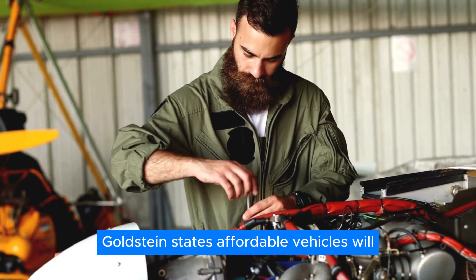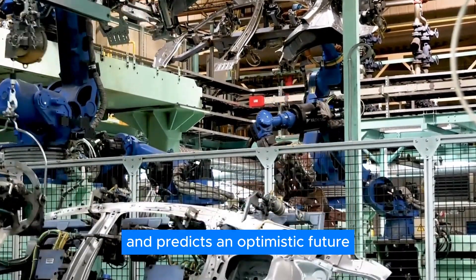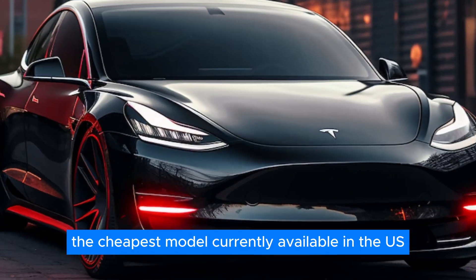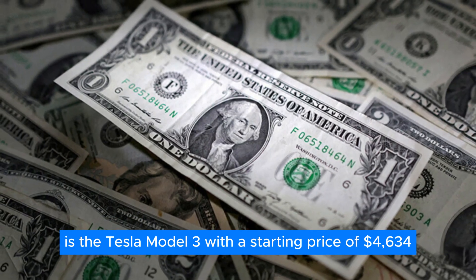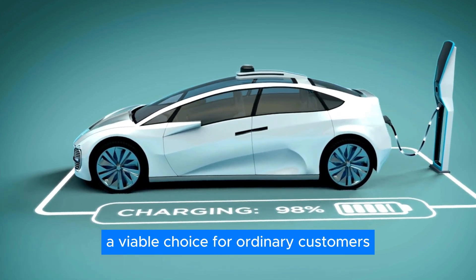Analysts state affordable vehicles will ultimately represent the majority of the company's deliveries, with an optimistic prediction that Tesla could deliver around 5 million vehicles by 2030. The cheapest model currently available in the U.S. is the Tesla Model 3, with a starting price of $43,490. This price barrier could be a game-changer, making electric vehicles a viable choice for ordinary customers.